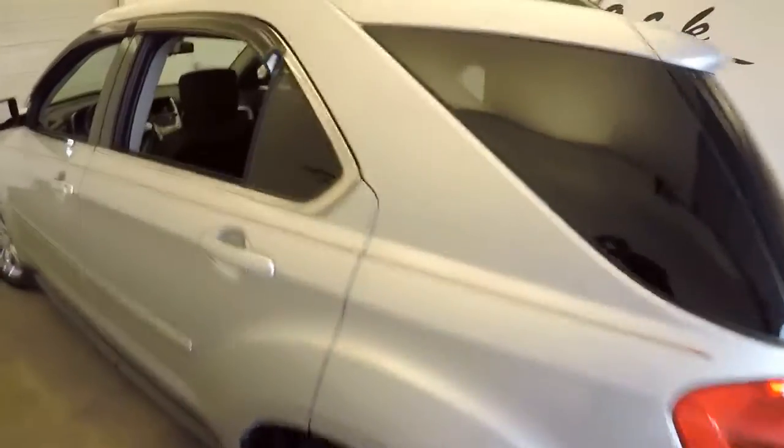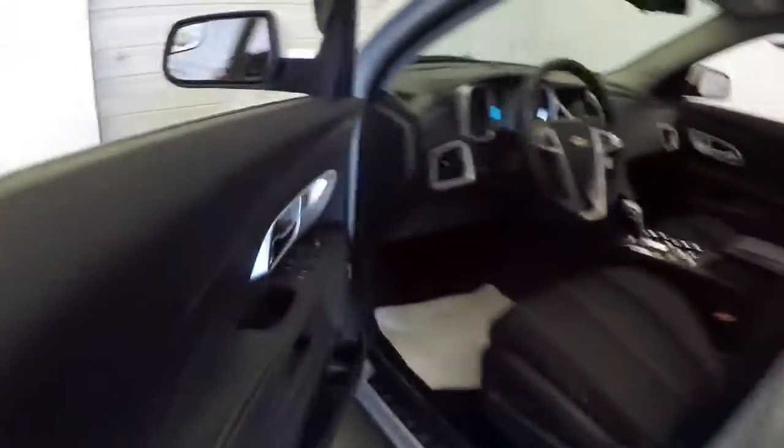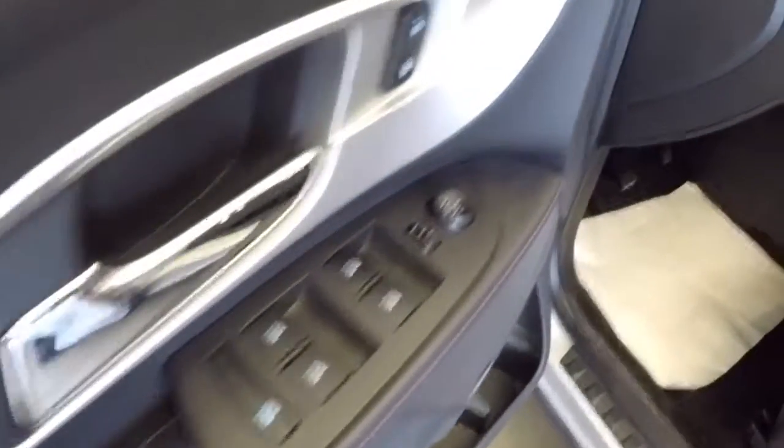Set up ready to tow, roof rack, again black cloth interior in nice condition. Working our way forward — window controls, mirror control, power windows, power locks, power mirrors, Pioneer audio, full power seat adjustments.